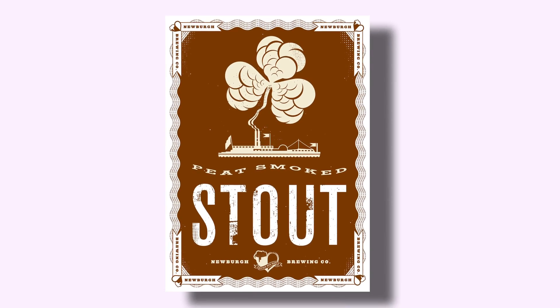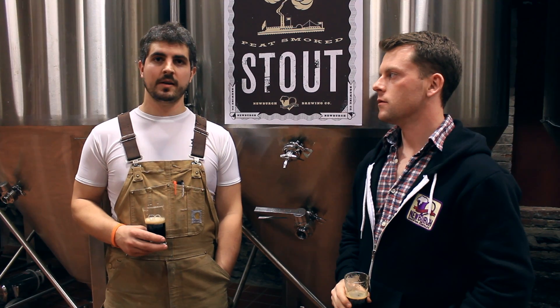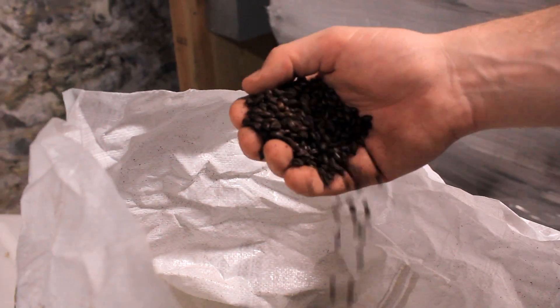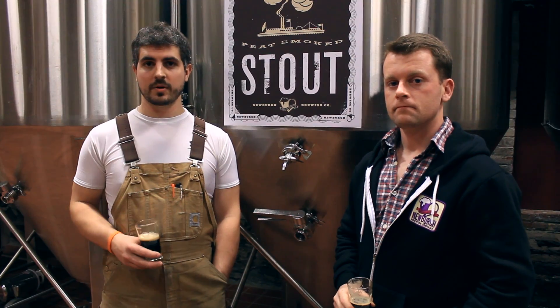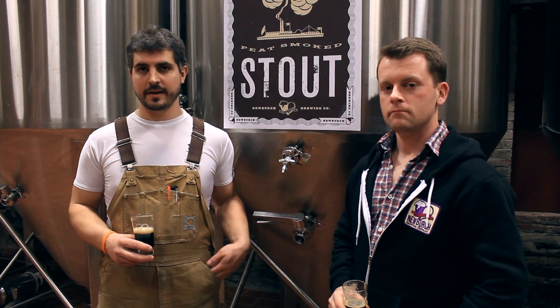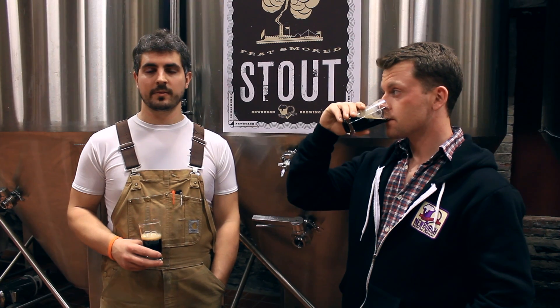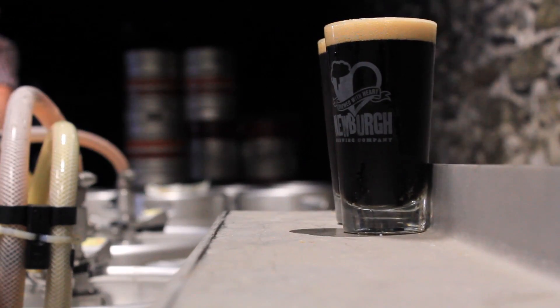Peat smoked stout is pretty much a dry Irish stout base. A lot of dark roasted malts, chocolate malt, black malt. And then the peat smoked portion of the name comes in because there's peat smoked malt. Basically the malt is smoked over a peat fire, so you have a little bit of a peaty, smoky sort of accent, which really plays well with the roasted character of a traditional dry Irish stout.